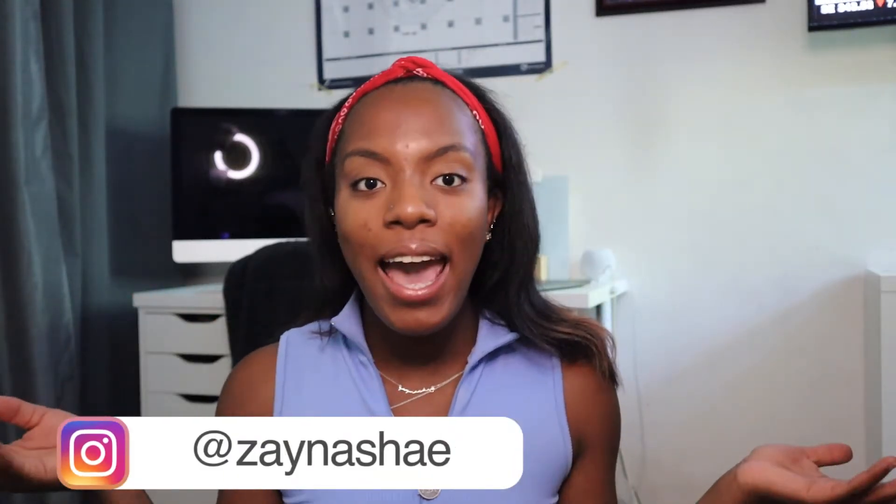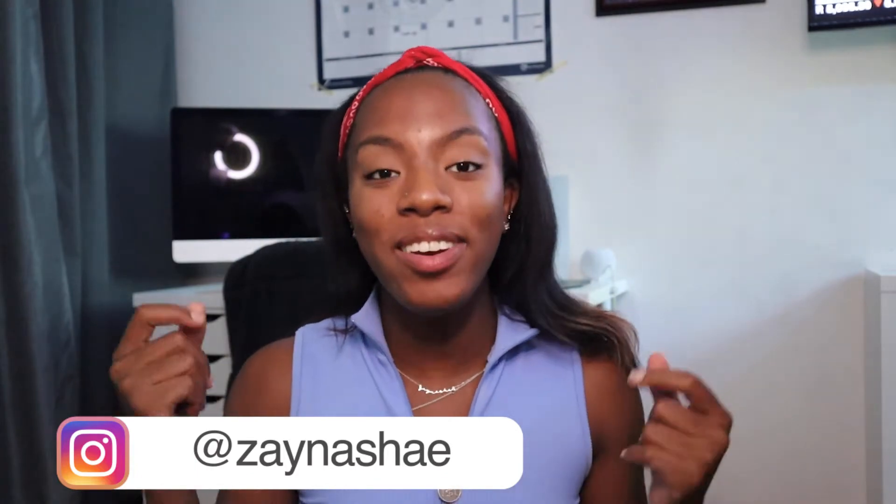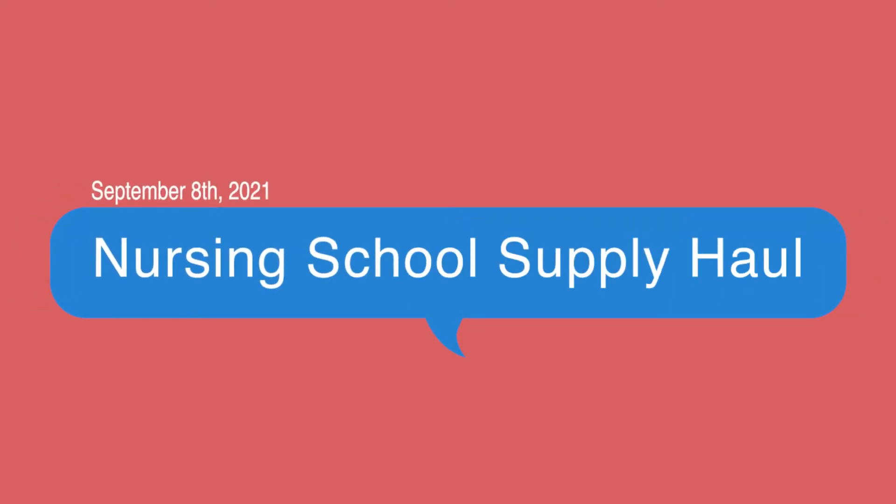Hi everyone and welcome back to my channel. I'm Zena Shea and today's video is a nursing school supply haul. Everything that I have here with me will be linked down below if you want to grab them. The Amazon stuff will be on my Amazon storefront and anything from Staples or anywhere else will also be linked down below.